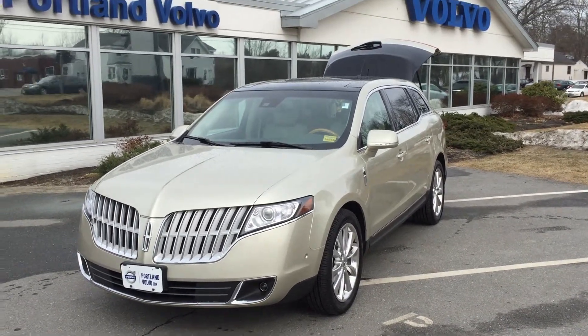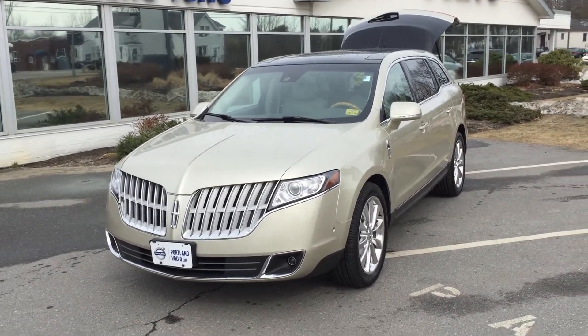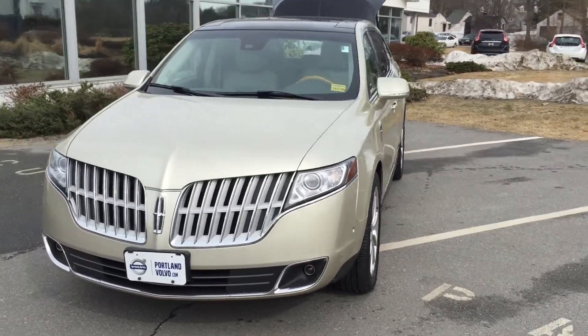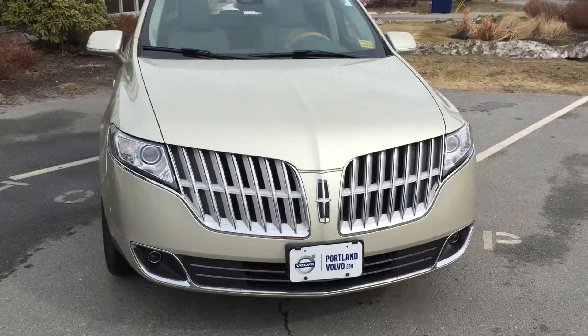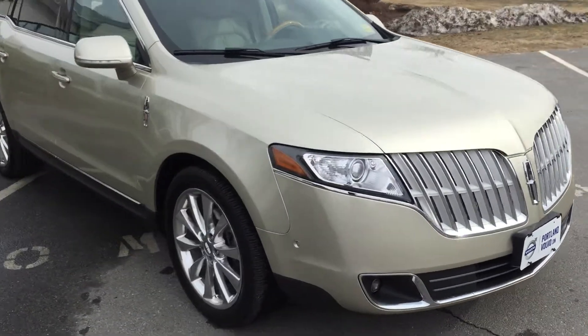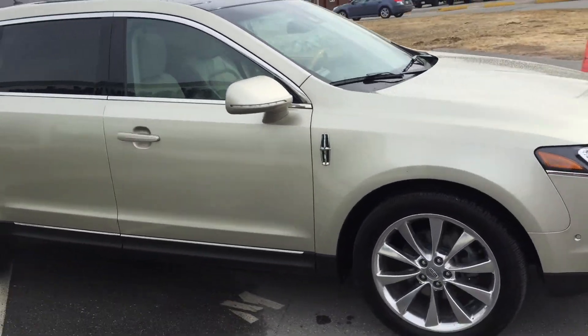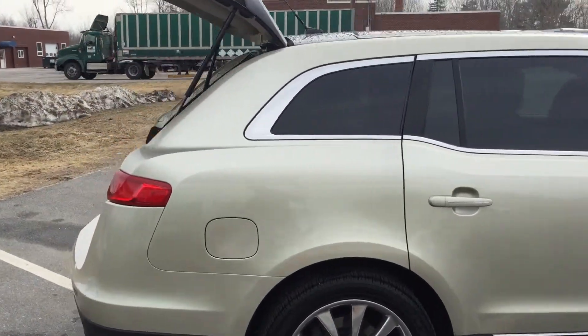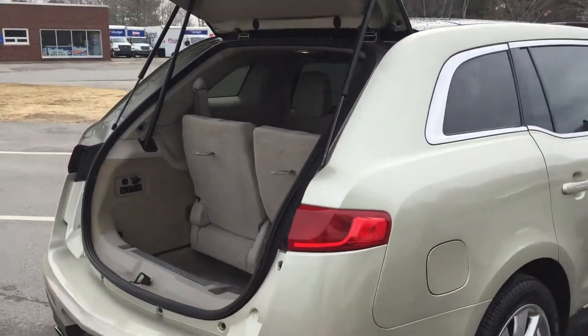Hey guys, it's Cody here with this really awesome 2010 Lincoln MKT. This car is loaded — it's got the xenon headlights, beautiful metallic paint, and front and rear park assist. We've been going gaga over this thing because it's got a lot of nice technologies that you don't see very often — up and coming in the luxury field but weren't before.